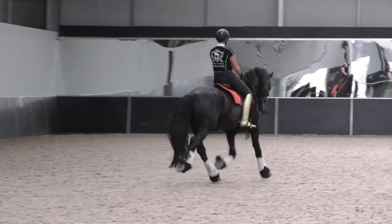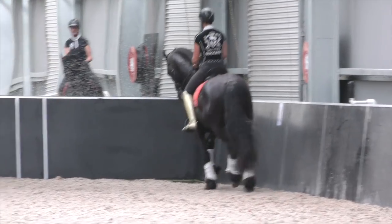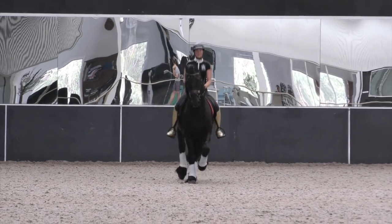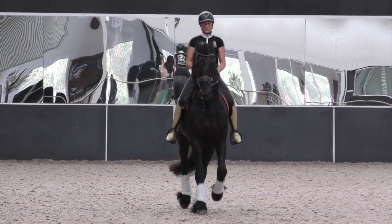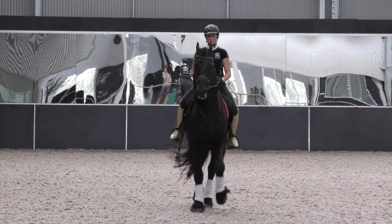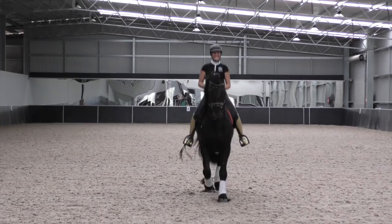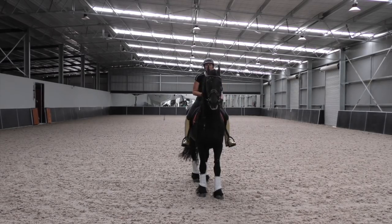Now the medium trot, or the extended trot, which Arbor loves because it's getting to the end of the test. And then back into the passage. And here — going to take a dead strike for those judges. And back into the passage.